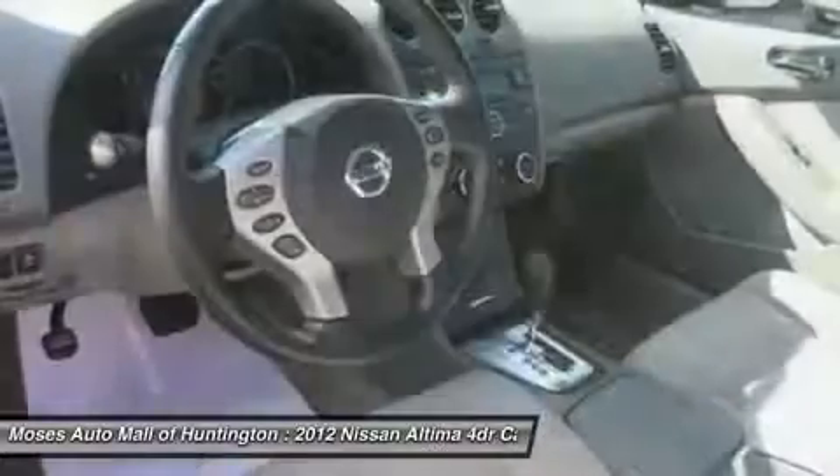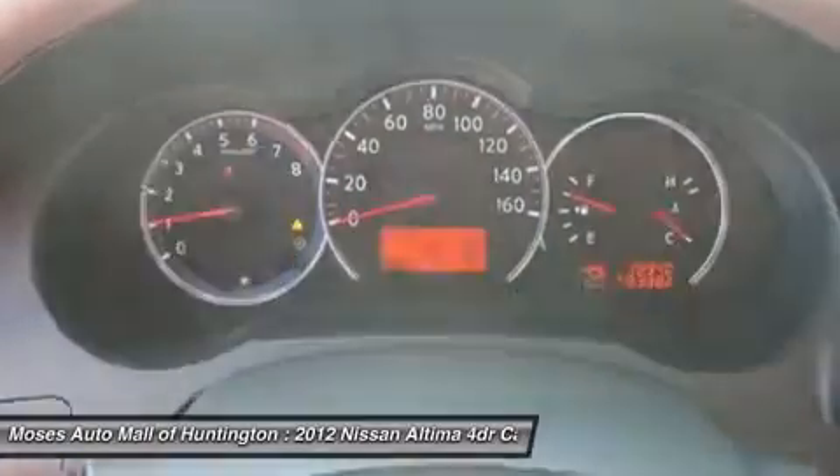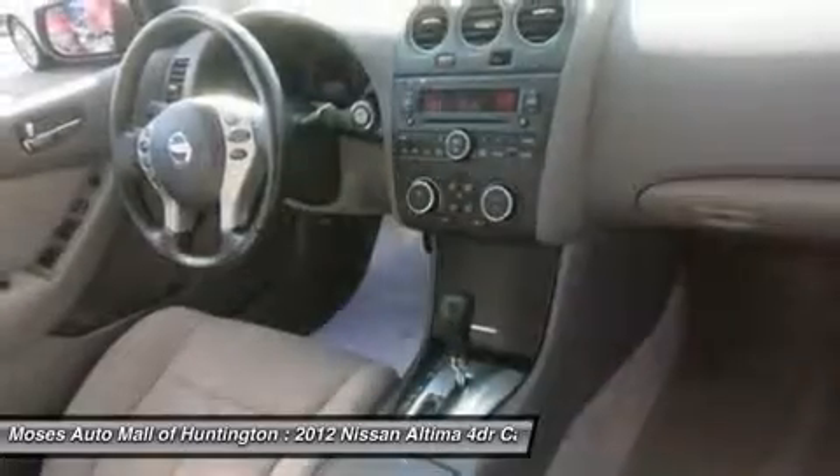The Altima isn't just another pretty car — it earned top scores in IHS crash tests. Come in today and check out the 2012 Nissan Altima 2.5 S.